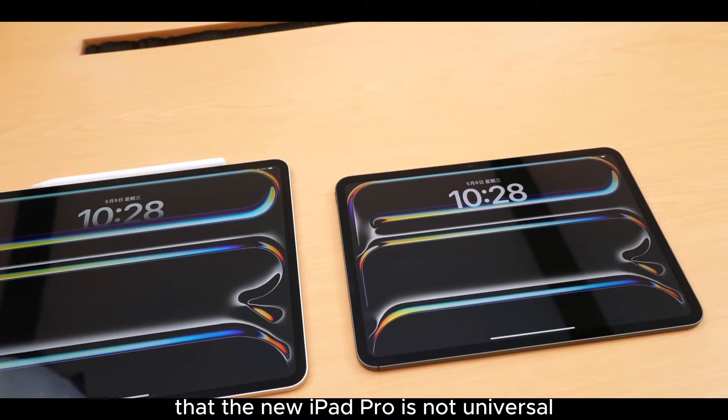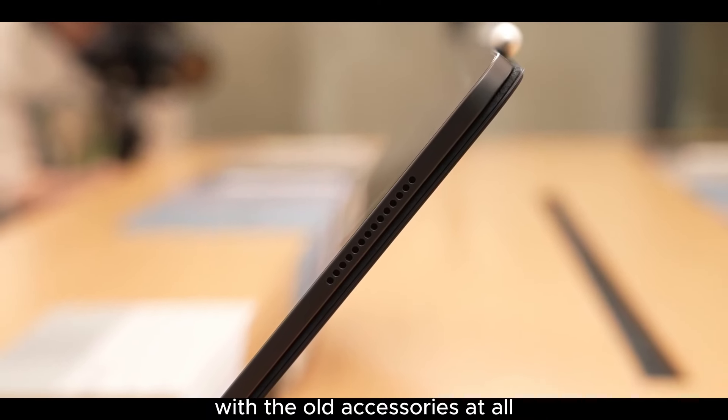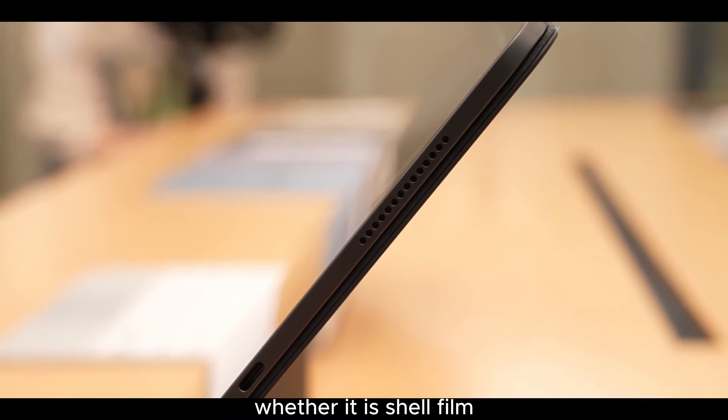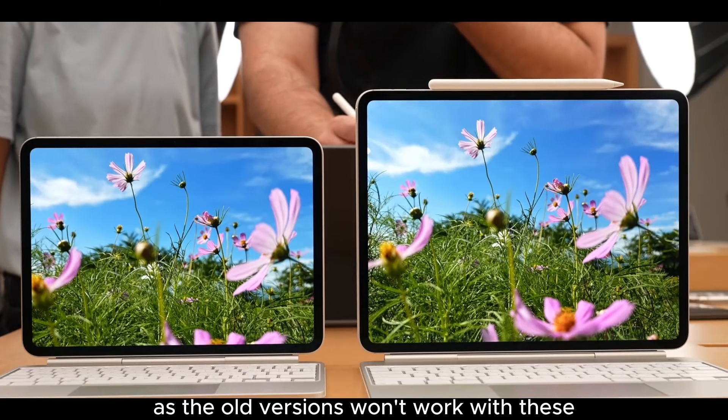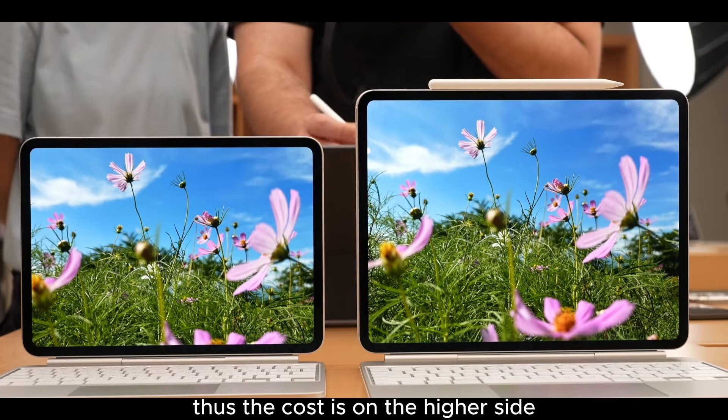Finally, the new iPad Pro is not compatible with any old accessories at all — whether it's cases, screen protectors, the Apple Pencil, or the Magic Keyboard. You'll need to purchase all new versions, as the old ones won't work. Thus, the total cost is on the higher side.